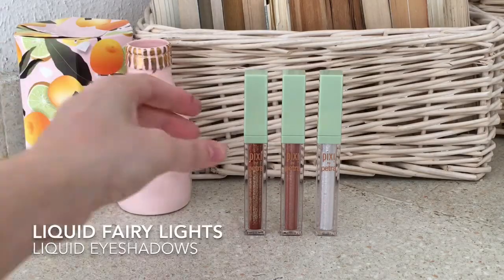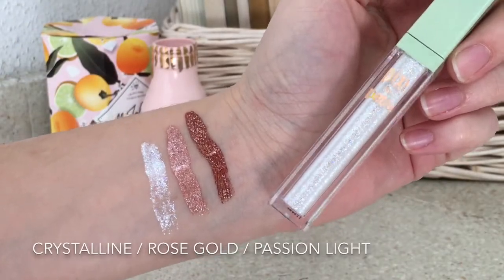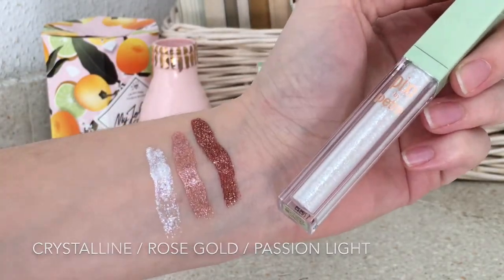I also love their liquid eyeshadows — as you can see, they have really nice shades and they're really easy to apply.